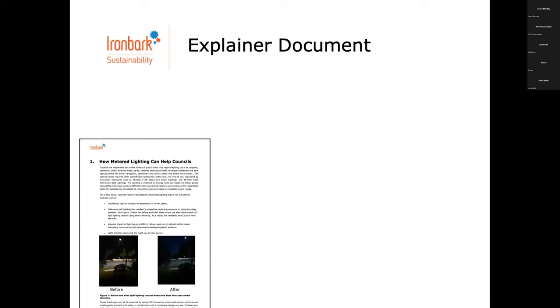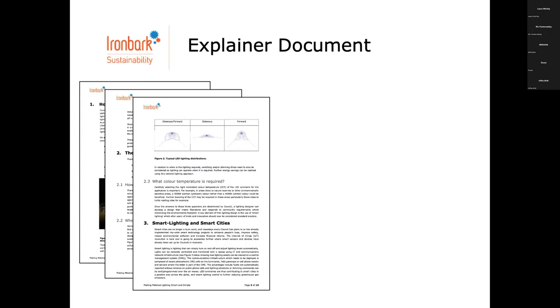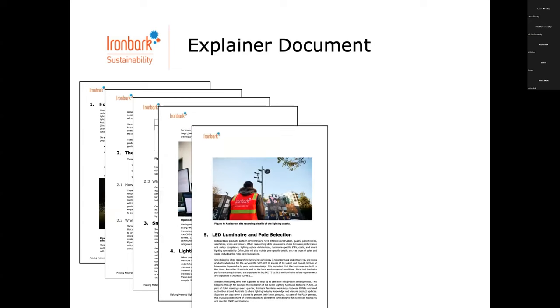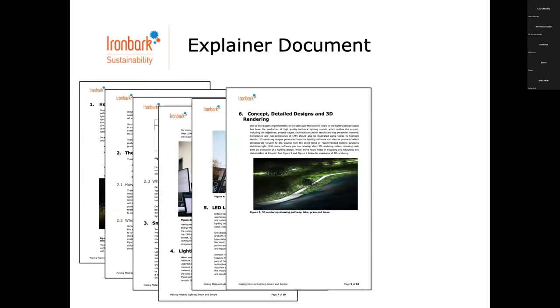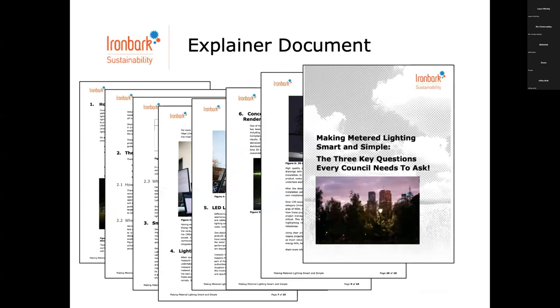Finally, anyone who's here will receive this little short, sharp guide we've developed called Making Metered Lighting Smart and Simple — three key questions that every council needs to ask. A good resource to keep on hand. At the end, we've got a survey to get your thoughts. Once you tell us what you thought, that document is in your hands.